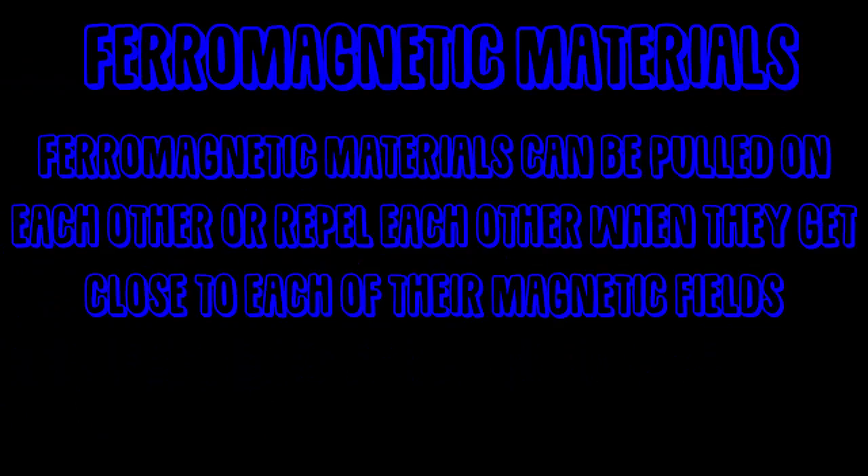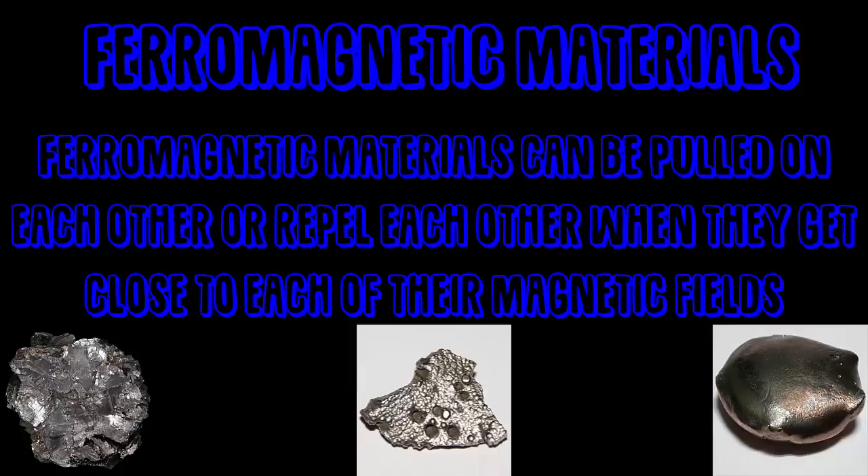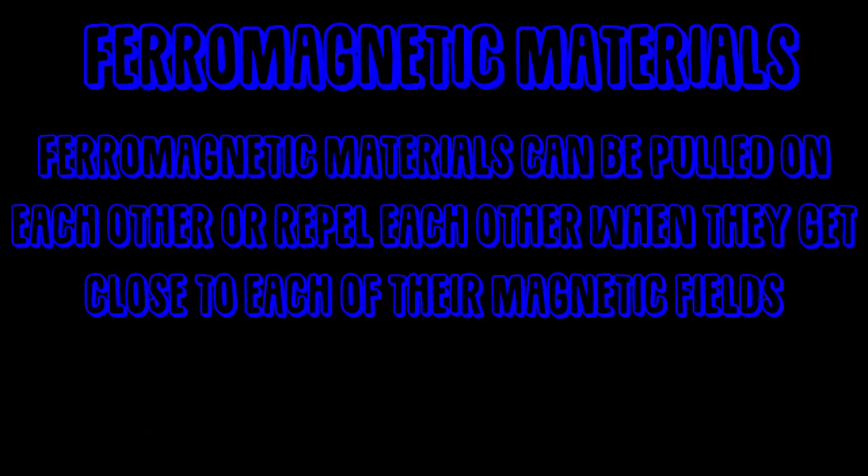So what does it mean by a ferromagnetic material? The three main ferromagnetic materials are iron, cobalt, and nickel. Ferromagnetic materials can pull on each other or repel each other when they get close to each of their magnetic fields.